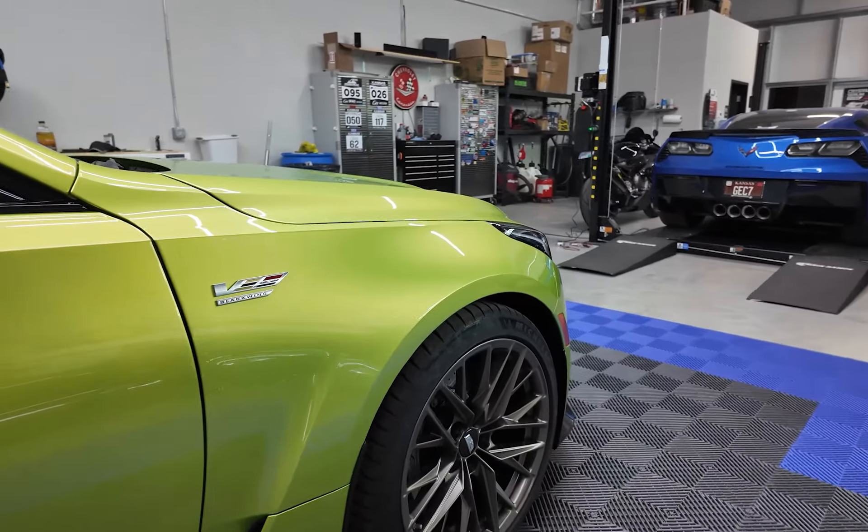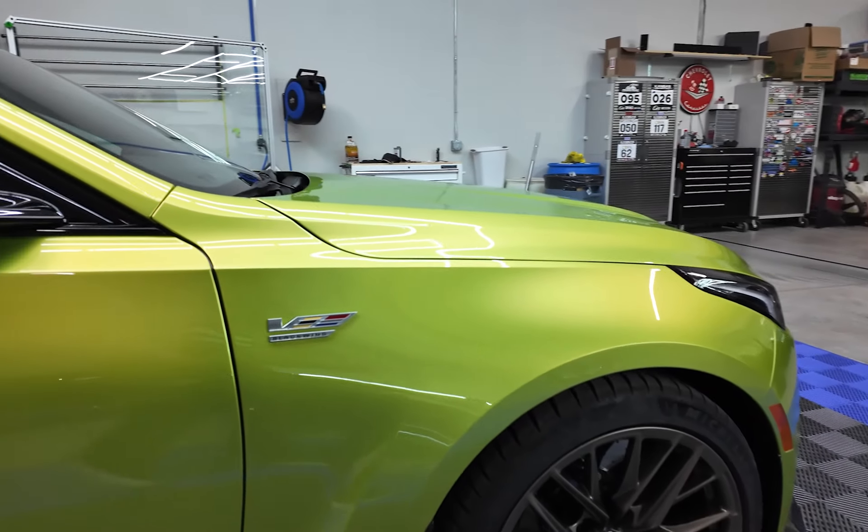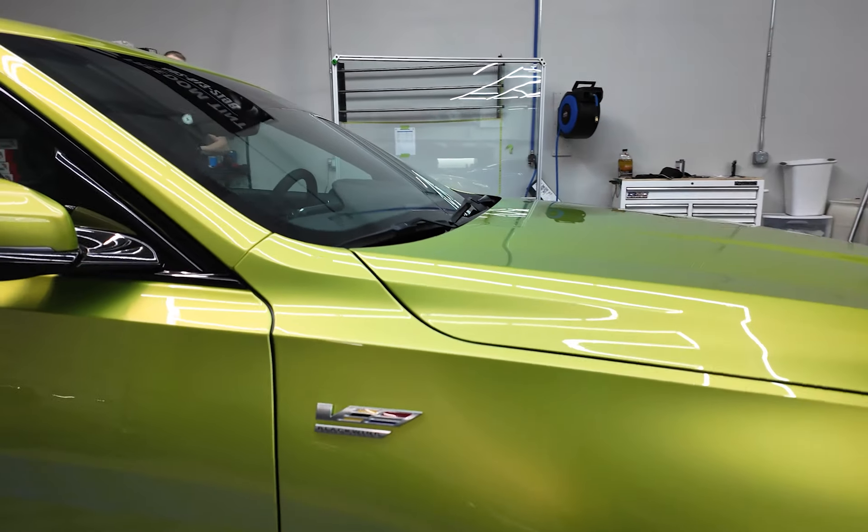Window tint, and then of course all of our interior stuff like leather ceramic, touchscreen protector — the whole nine yards.